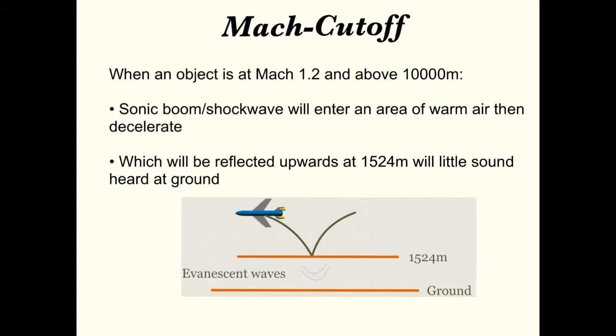When a flying object meets these two requirements, the sonic boom will enter an area of warm air at 1524 meters. Then the air and shock wave will undergo total internal reflection,